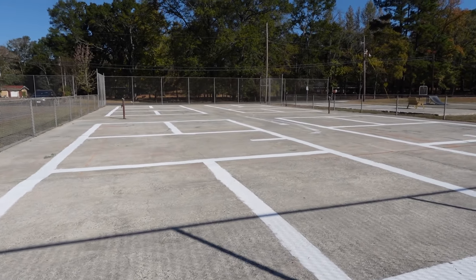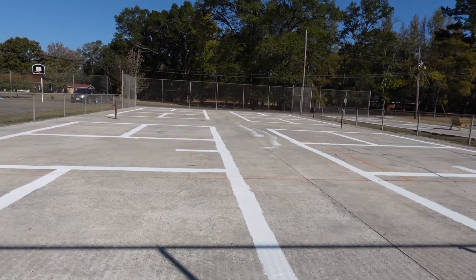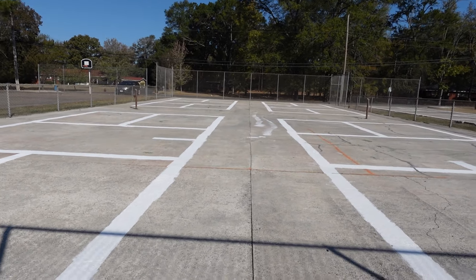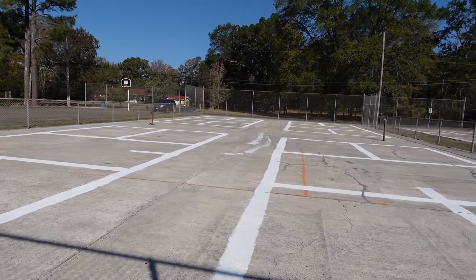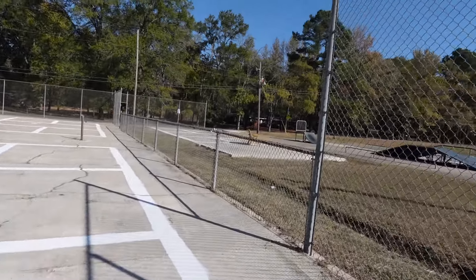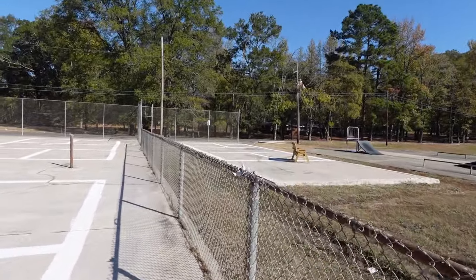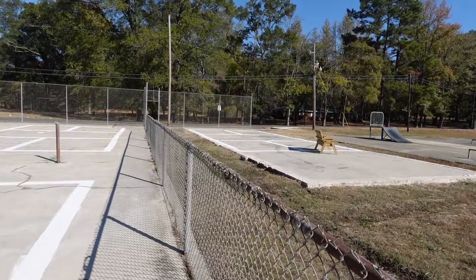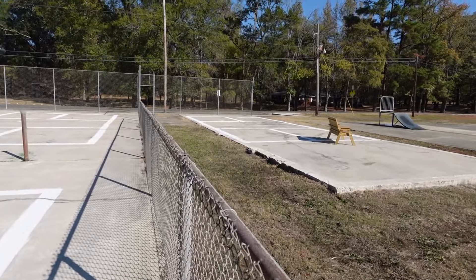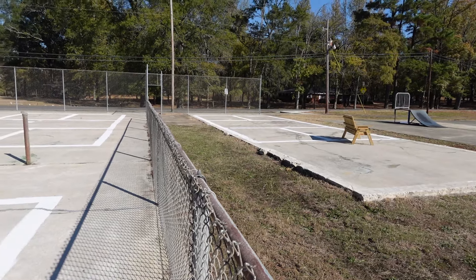Looks great, and I do believe there is an extra court — let me walk over here and show you. Right there, another little court. I guess that could be a practice court. Looks great.